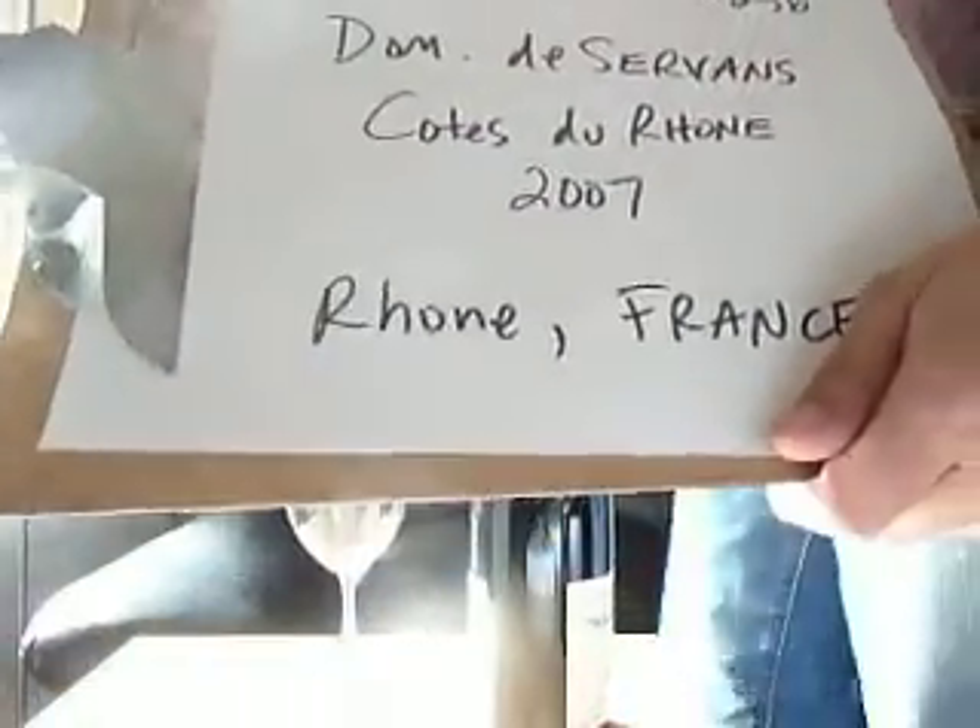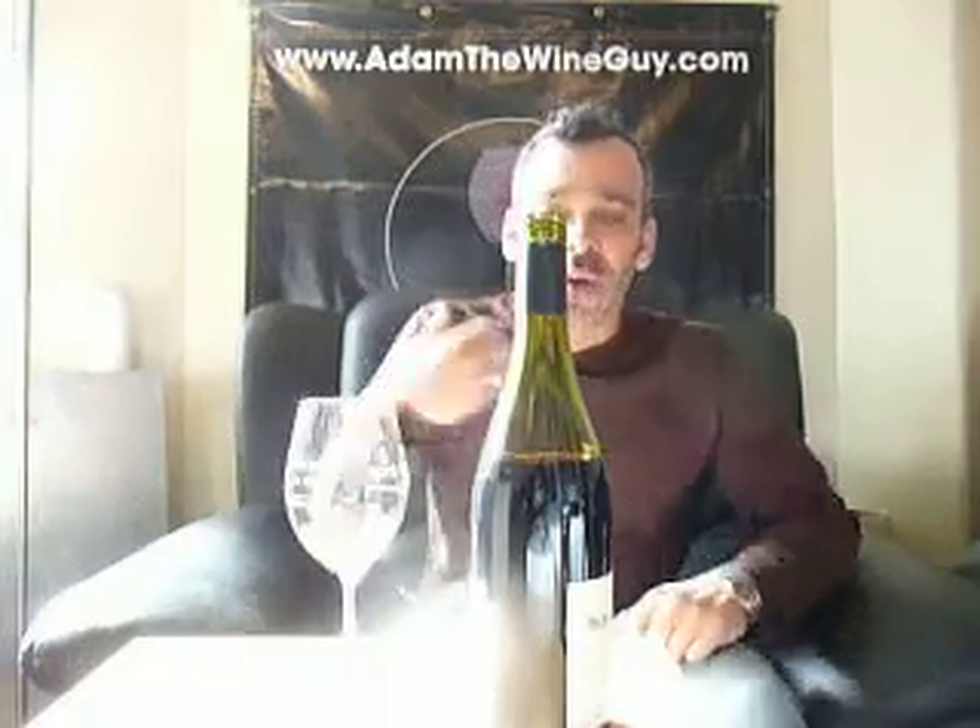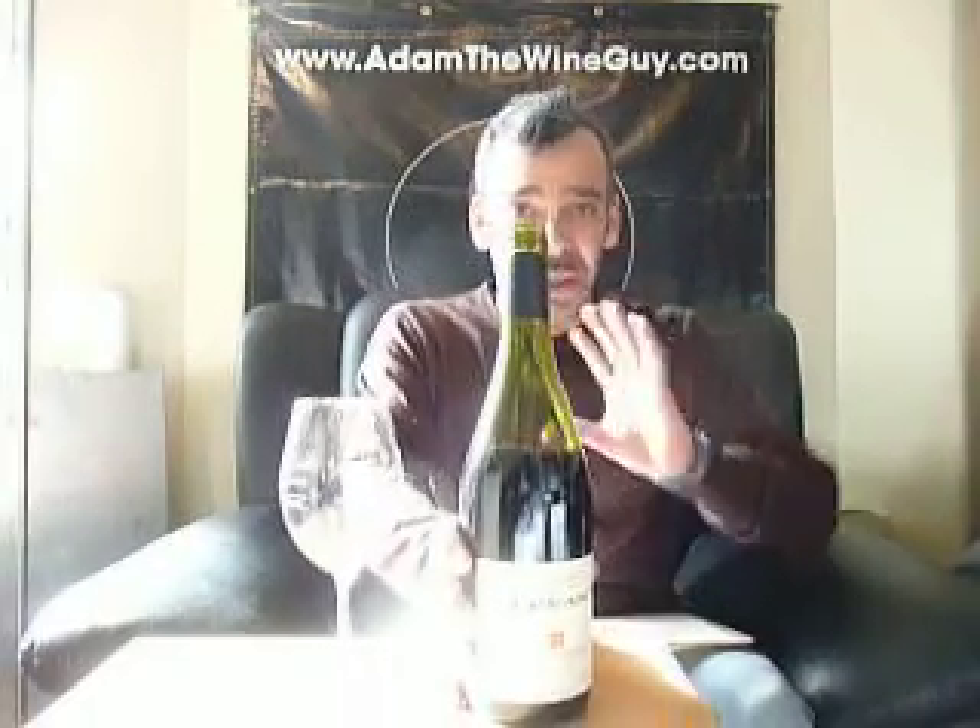Domaine de Servant, Côte du Rhône, 2007, out of the Rhône in France. Personally, I thought that 2007 vintage was really, really interesting out of France.